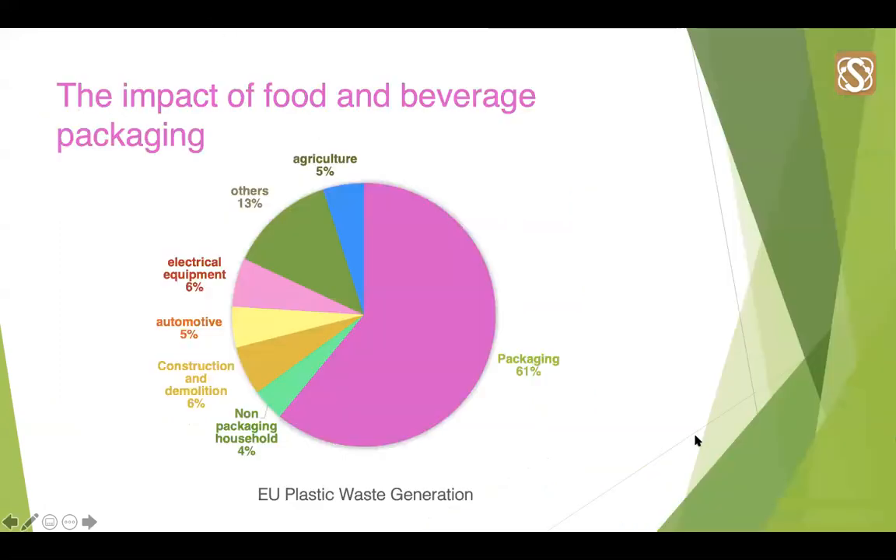So how does food and beverage compare to other sectors? As you can see from the pie chart here, food and beverage packaging contributed to 61% of the total packaging waste across the different sectors shown. This is quite shocking and demonstrates how much of a priority it is for this industry to be more sustainable.